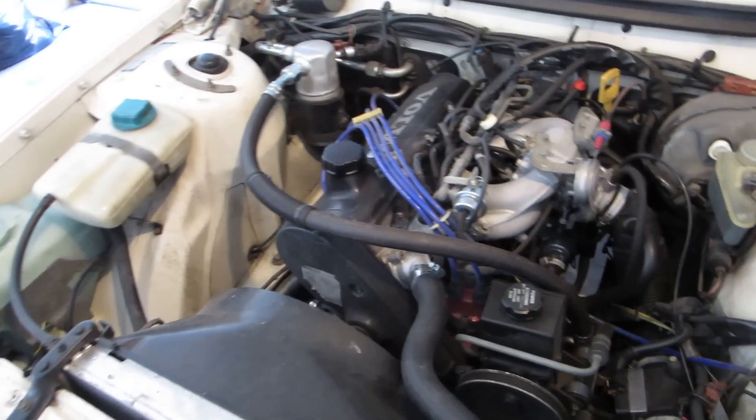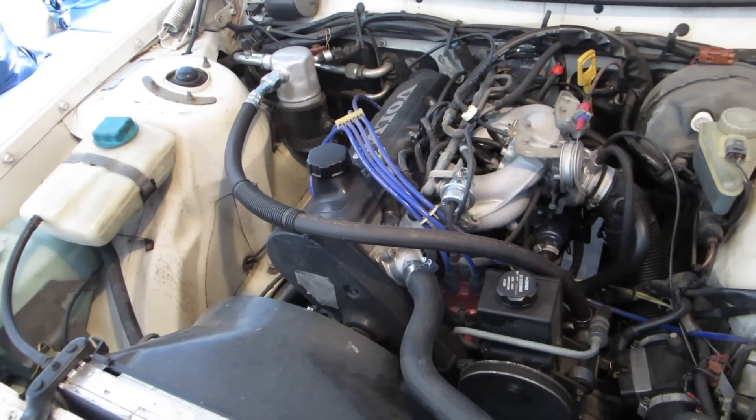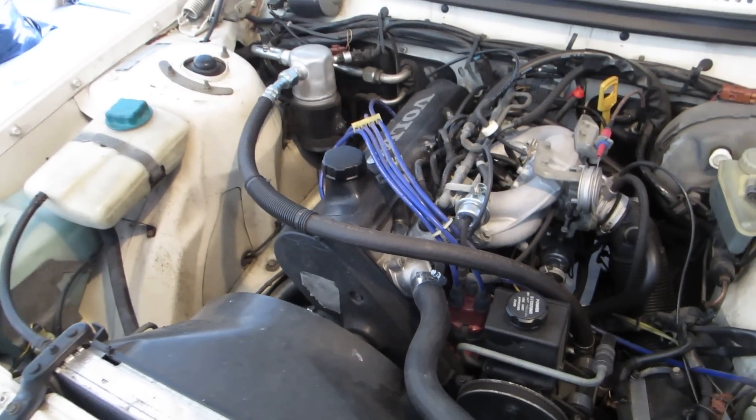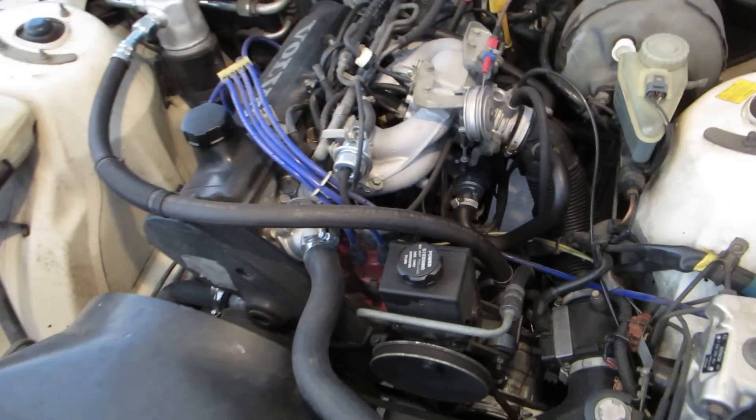I was convinced it was some kind of a vacuum leak — some kind of leak where air was getting into the system and causing an extremely lean condition. So lean that it would ping under basically any circumstances, constantly going up hills. It would ping really bad, like scary bad.